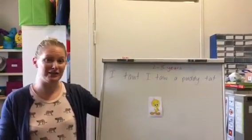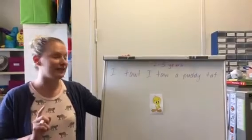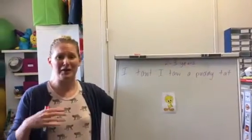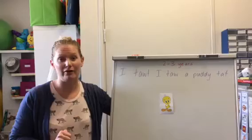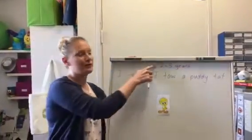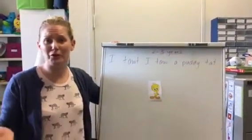Good morning everyone. We wanted to spend a bit of time this week talking about speech clarity. I was at a presentation last night at a kindy and I think we spent about an hour to an hour and a half talking about questions that parents had about speech clarity. So we thought it'd be a great topic for our videos this week, and what I wanted to do was start off with our young toddlers and talk about what's normal.